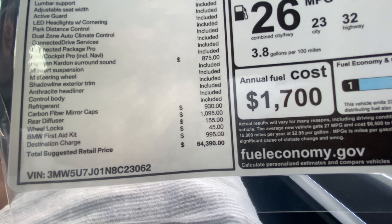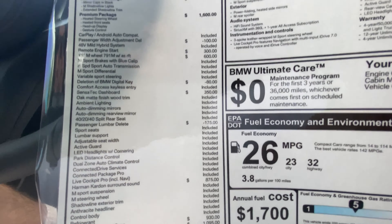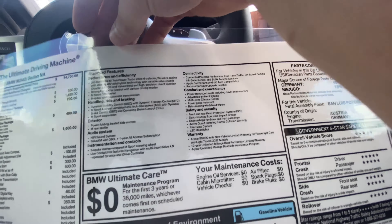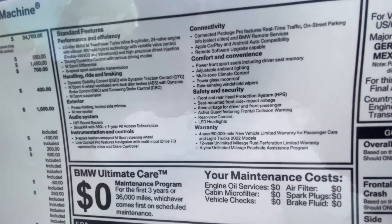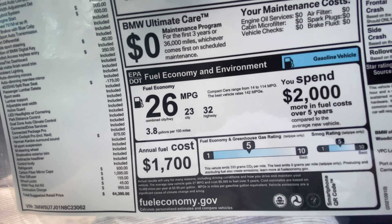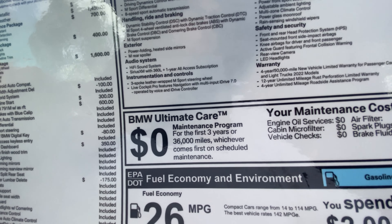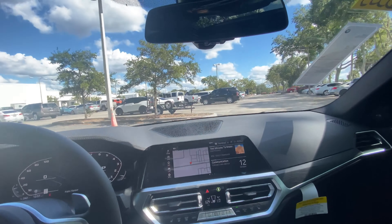The carbon fiber mirror caps are $930 — not too expensive for carbon fiber. The rear diffuser is an additional $1,100. Wheel locks are $155, first aid kit and destination charge sit around $1,000. Even with all those options, you're still coming in under $64,500 — not too bad considering how well-equipped it really is. As far as fuel economy, you're going to average 26 miles per gallon combined — 23 city and 32 highway — so extremely fuel efficient for a car this fast.